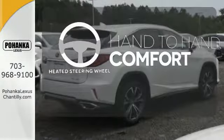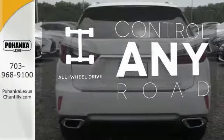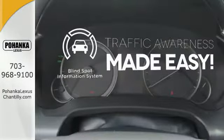The heated steering wheel gives you another layer of comfort on those cold days. All-wheel drive allows you to master any road, any time. The blind spot indicator helps you maneuver through traffic.